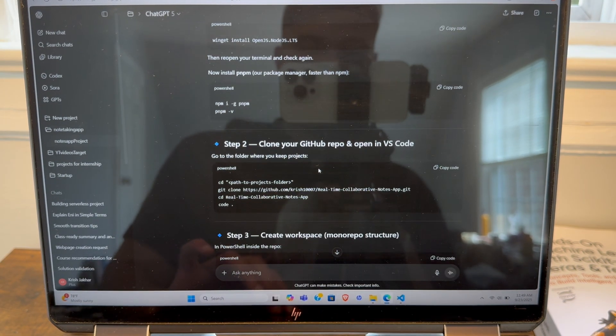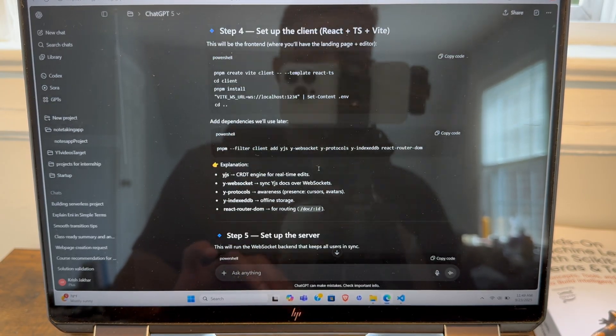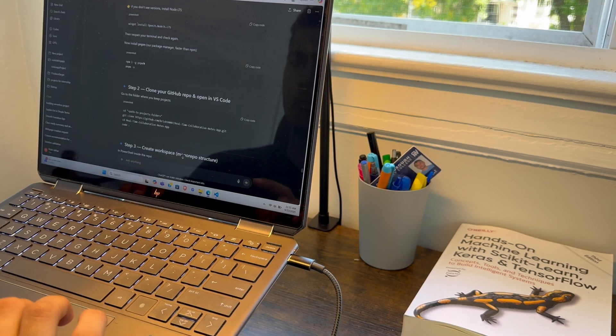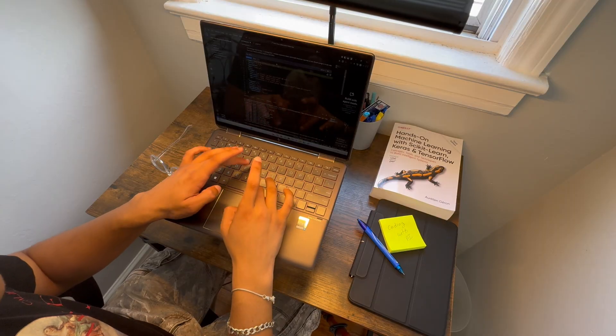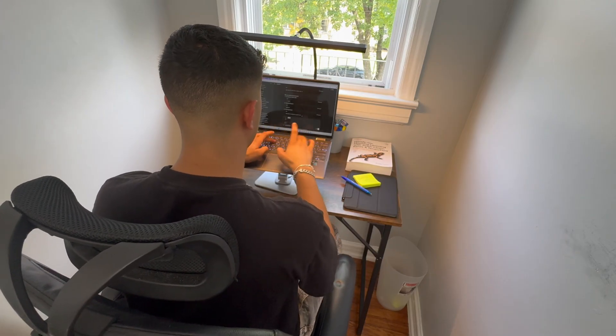That's a lot of stuff. I'll just install it one by one and see how far we get. This page might look basic but as a computer science student, it's the first sign of progress. It took me about 20 minutes to install everything, and honestly there were four to five errors which I used ChatGPT itself to take care of.